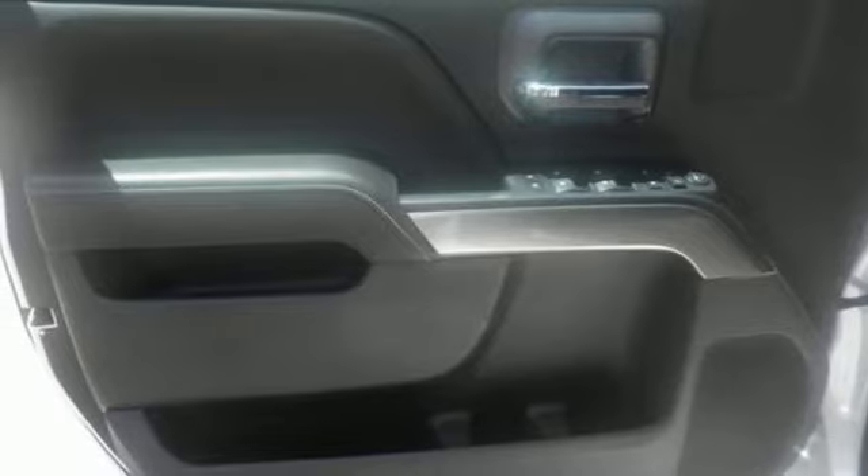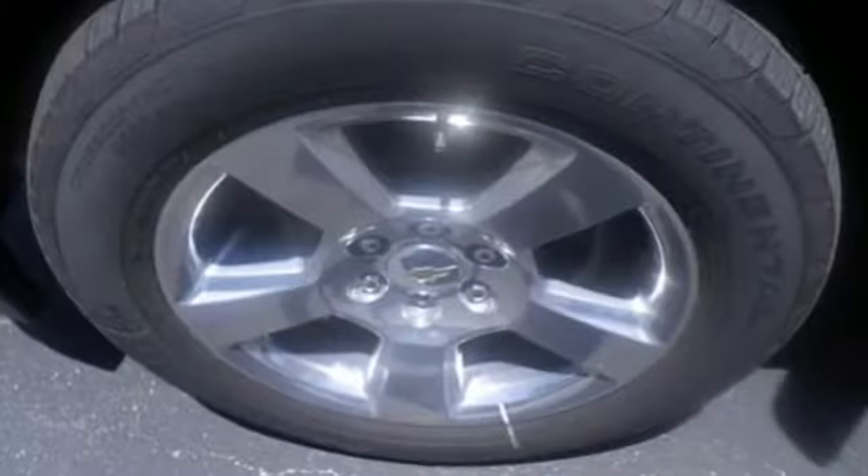Automatic transmission, active grill shutters, gas pressurized shocks, and V8 engine.